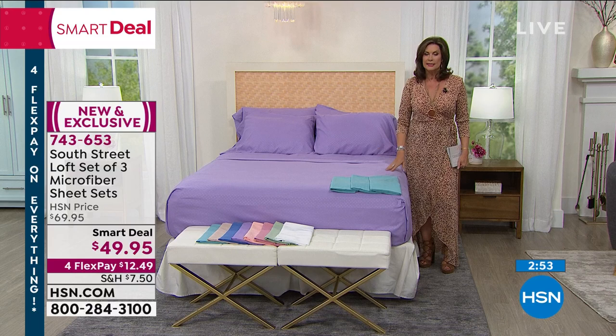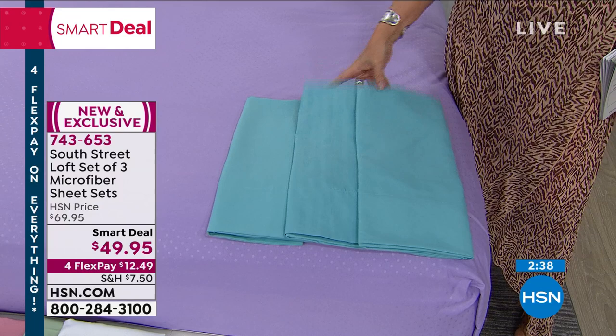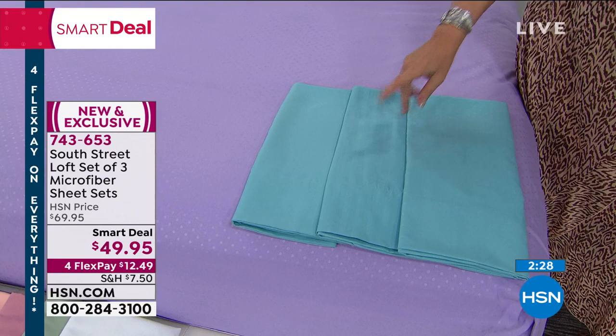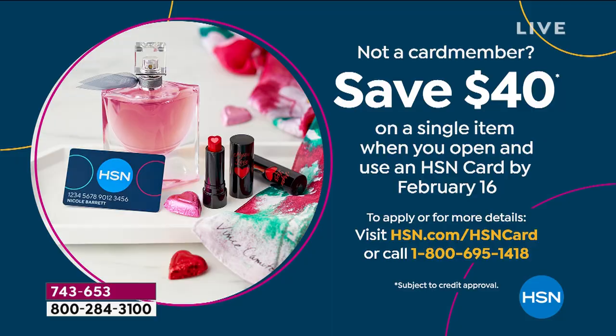You're going to get the polka dot, the stripe — look how pretty that stripe is — and also the solid. All three sets of sheets, $49.95. Microfiber, our number one top seller, and you're going to get them on four flex payments. This weekend we're doing something special with our HSN credit card — if you haven't signed up, sign up right now. Because when you do, you're going to get $40 off your next purchase. Could you imagine getting three sets of microfiber sheets for $9.95? About $3.25 for a set of sheets.